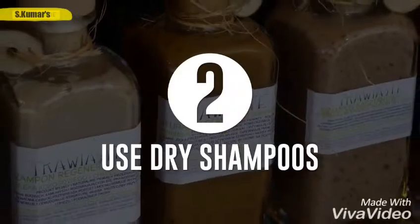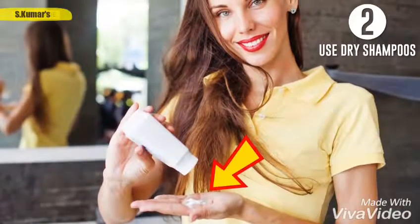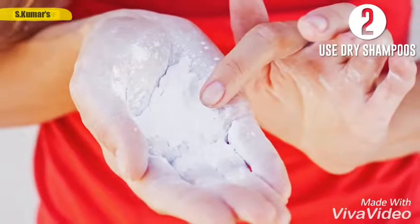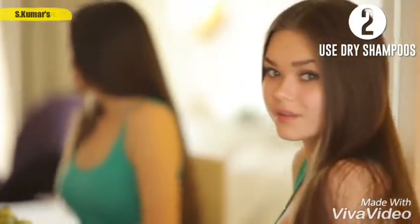Secondly, use dry shampoos. To conceal greasy shine, divide your hair into strands and apply a dry shampoo to the roots like a hairspray from a distance of 8 to 10 inches. If the shampoo is like talcum powder, apply it to the roots directly. Wait for 10 minutes, and then comb your hair. Dry shampoos create a shell around the greasy strands that, for a time, makes your hair look clean.